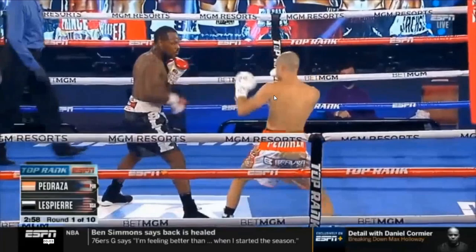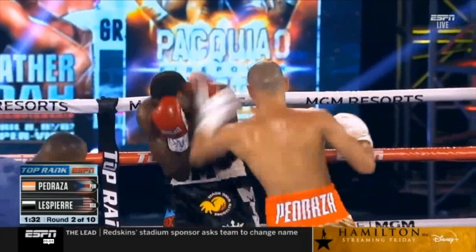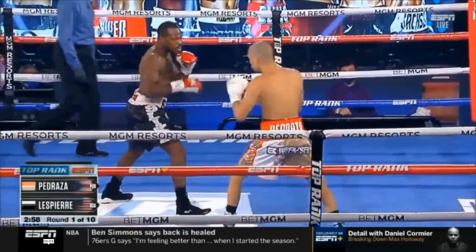But for this film study, we're going to be talking about how Pedraza was able to get around Mikkel's lead hand in order to put himself in a position where he could unload punches at will against Mikkel and just dominate him. We're going to be talking about the boxing. We've got it in slow-mo here, and this is two seconds into the fight.